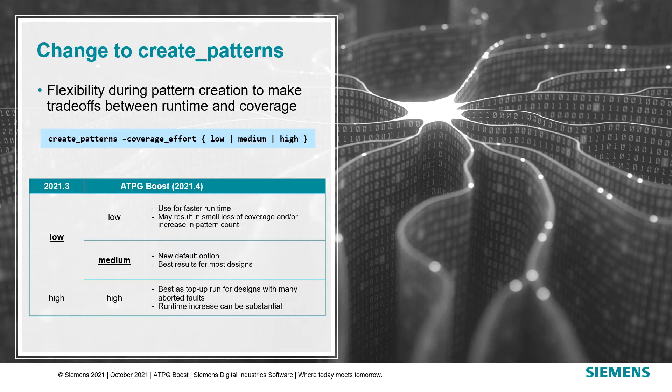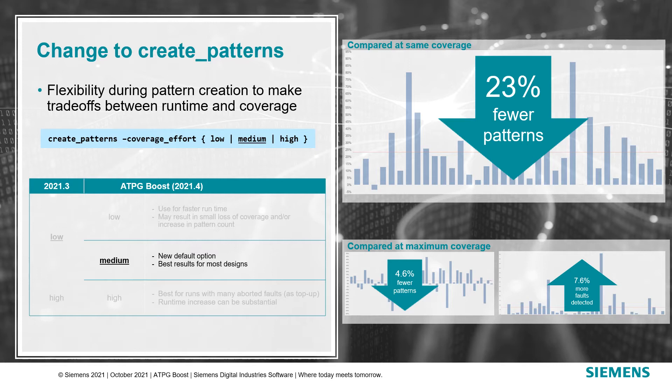To get the better coverage and smaller pattern count, run times are expected to increase. To offset this, the Low option can be used to shorten run time with a potential for a small coverage loss and/or pattern count increase. For designs that have a large number of aborted faults, we added additional abort reduction enhancements to the High Switch. We recommend using this switch in a top-up flow as the run time increase can be substantial. What we have found when running with Medium is a whopping 23% pattern reduction on average when compared to the 2021.3 release at the same coverage. When comparing to the maximum coverage, we still see an average of 4.6% fewer patterns.